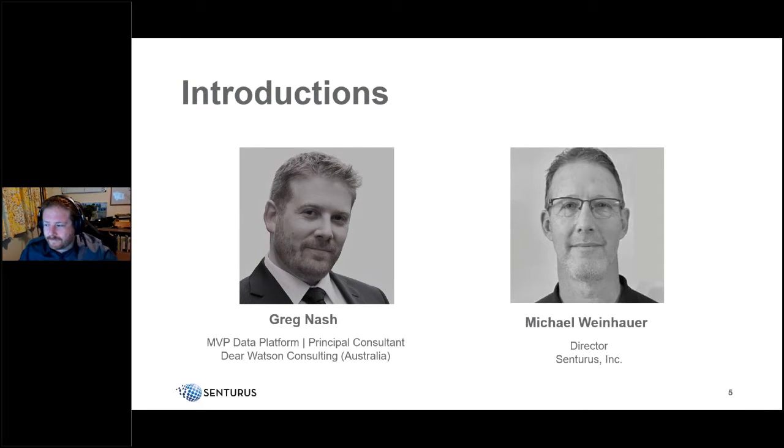Joining us today is Greg Nash, a Centuris partner from Australia. He's a principal consultant at Dear Watson Consulting, a Microsoft Data Platform MVP, and Power BI user group leader based in Melbourne with 20 years of experience in enterprise IT, specializing in Power BI adoption, mentoring, and development. My name is Michael Weinhauer, director at Centuris and emcee of these knowledge series events.